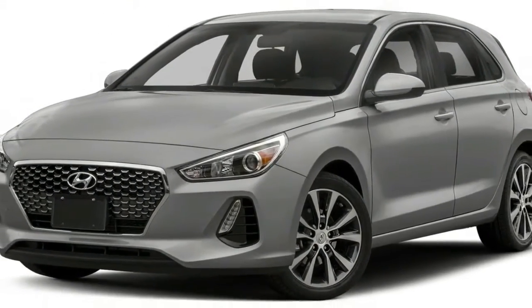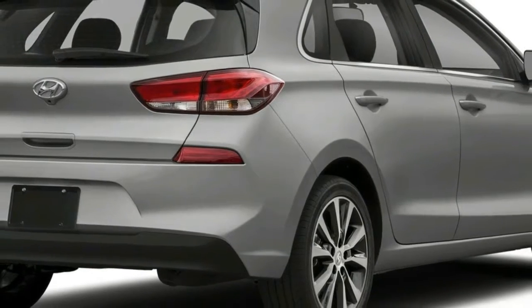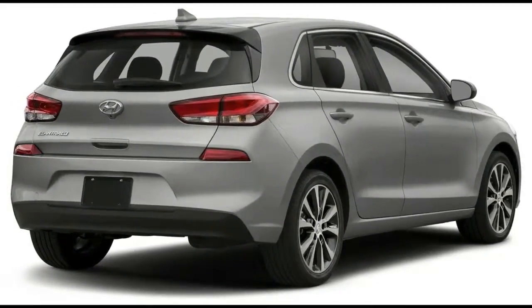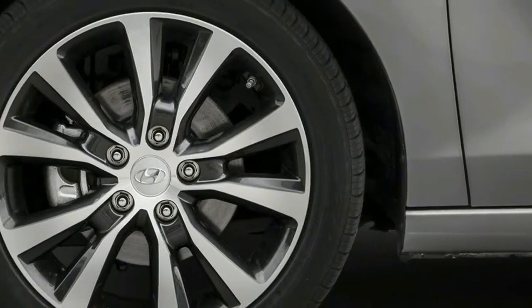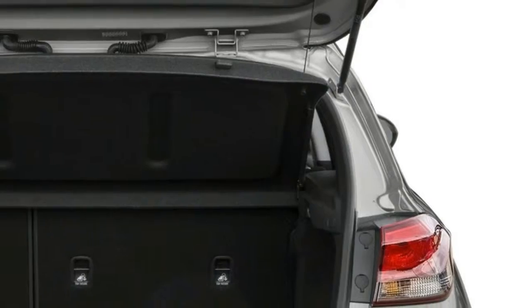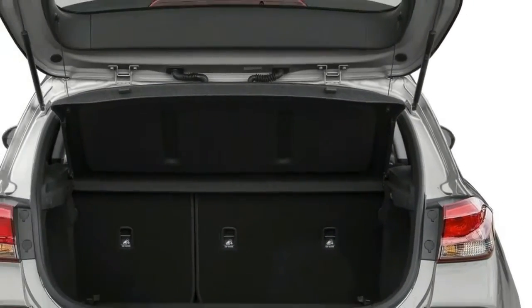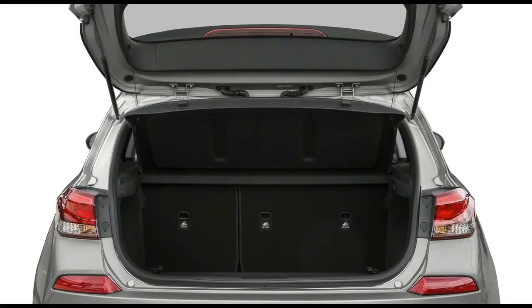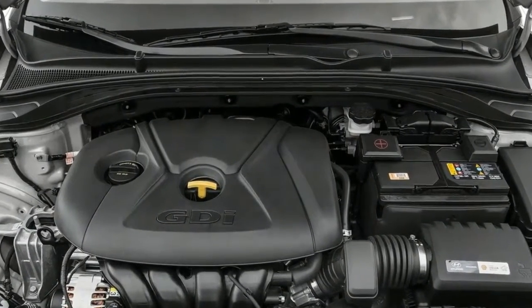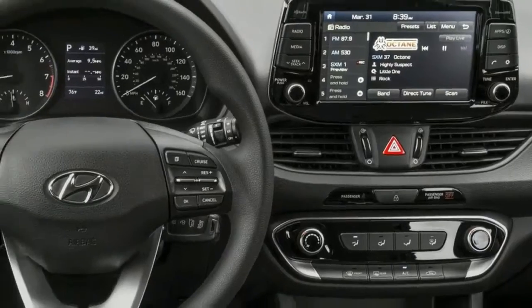Both of those numbers are just ahead of the Volkswagen's, but the tallish lift-over height could make loading heavy items somewhat difficult. The Elantra GT Sport boasts a long list of included goodies, including LED head and tail lights, a blind spot monitoring system, a proximity key with push-button start, and an 8.0-inch touchscreen infotainment system compatible with Apple CarPlay and Android Auto.